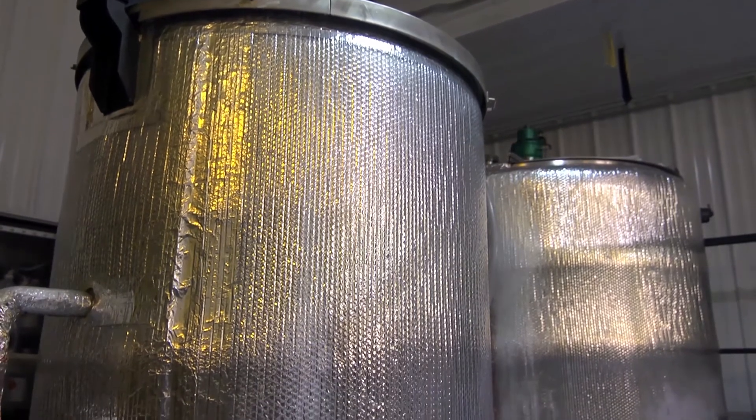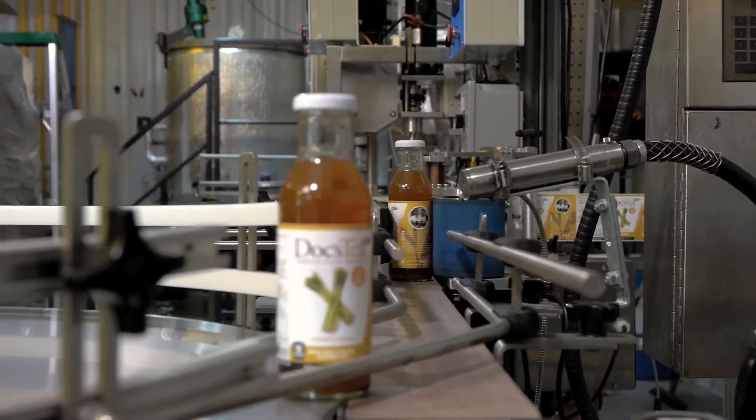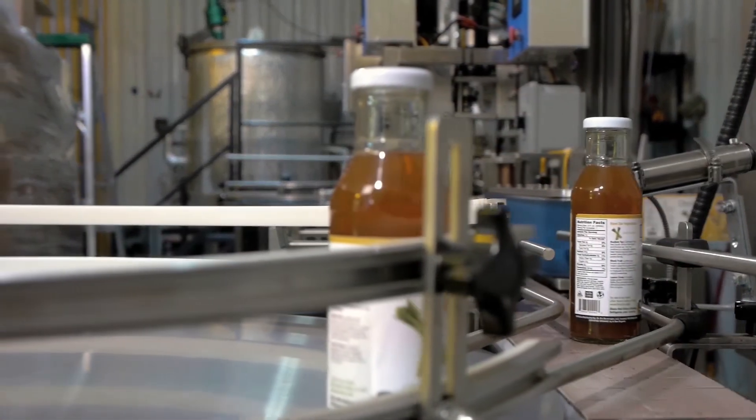We are also a micro-brewed tea, which we kind of took from the beer aspect. There are a lot of micro-brewed beers on the market and we micro-brew our tea in small batches. We're able to ensure each batch of tea is brewed with the highest quality ingredients. Right now we do a lot of local distribution.